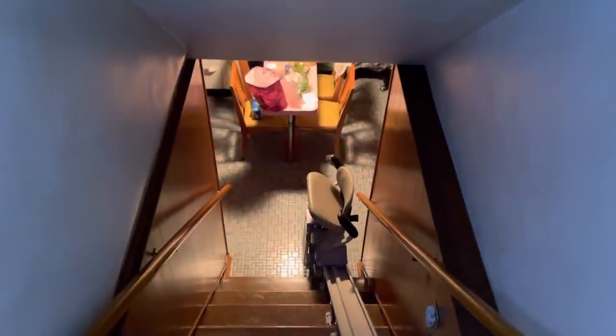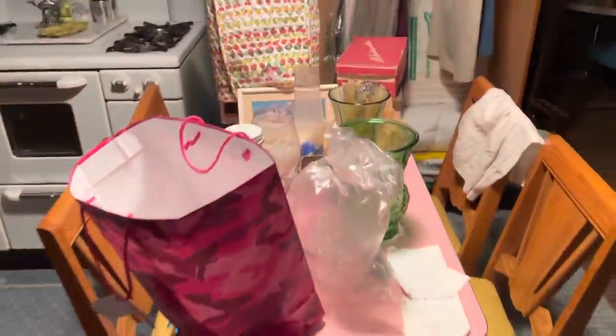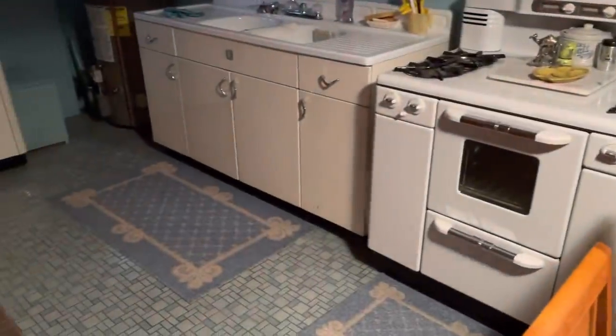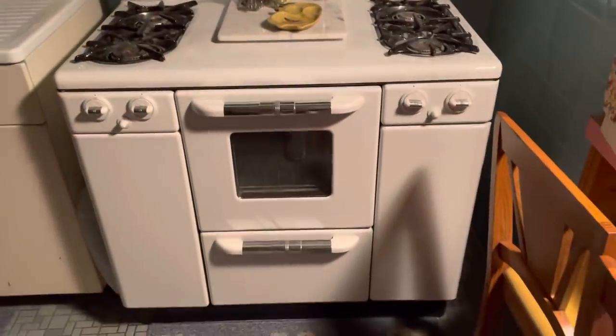Somebody mentioned a video of the basement so I thought maybe I would go down here and check it out one more time. We've got some junk on the table grandma would not like, but what else do we have down here? Turning all the lights off, we got this amazing stove.